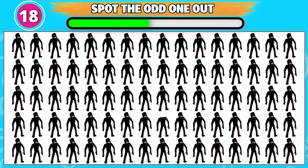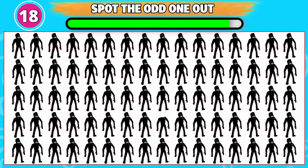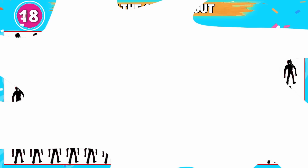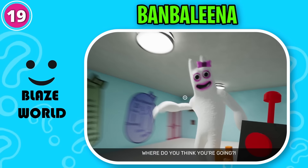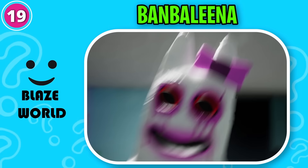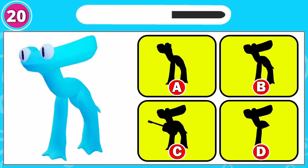Well, well, well. Can you spot the odd one out? This one is odd from the rest. Guess this one. That's right, it's Bambolina. Sit. Where do you think you're going? Can you spot the odd one out? Can you guess the monster? That's right, it's option B.